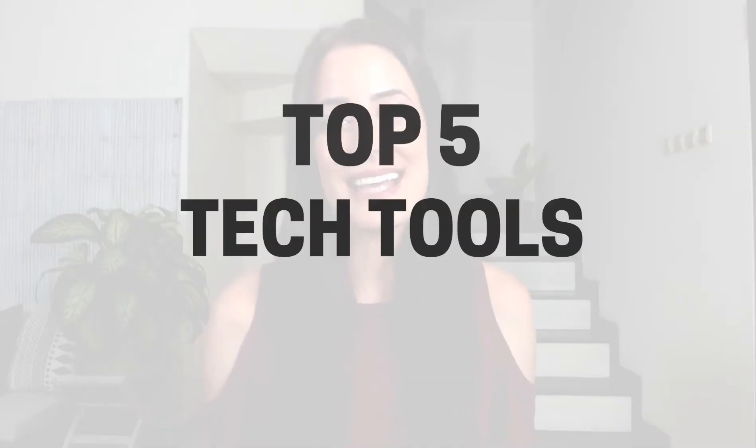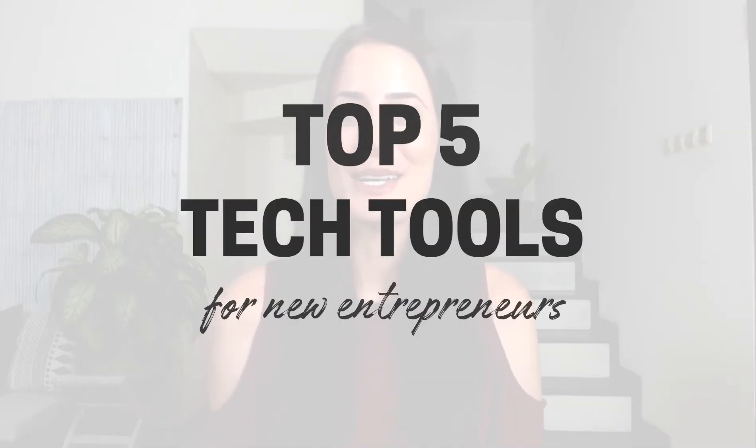So in this video, I'm going to share with you my top five must-have tech tools for new entrepreneurs. If you're new here, my name is Louise of solopreneursidekick.com and I put out new videos every Tuesday and Thursday to help you grow your online business. So if you're looking to do that, make sure that you hit subscribe.